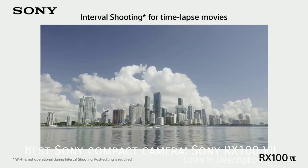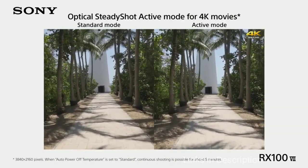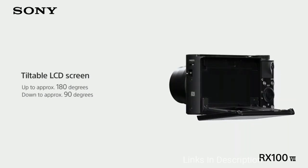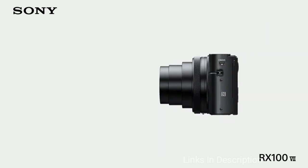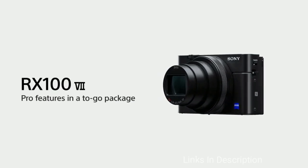Sony RX100 VII — The Best Compact Camera From Sony. It is hard to believe that the RX100 series is already in its 7th iteration. Often used as Sony's look-what-we-can-do model, the RX100 distills all of Sony's best technology into something that fits neatly in your jeans pocket. The RX100 VII's new features include a mic input for the benefit of vloggers, as well as improved video stabilization and movie eye autofocus. The good news is that every time a new version is released, it pushes down the cost of the older ones.